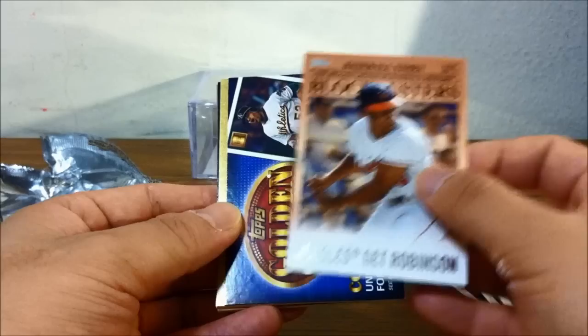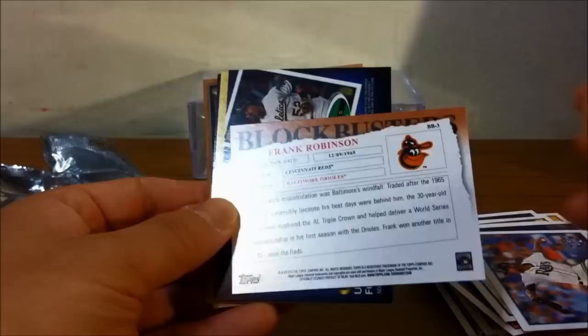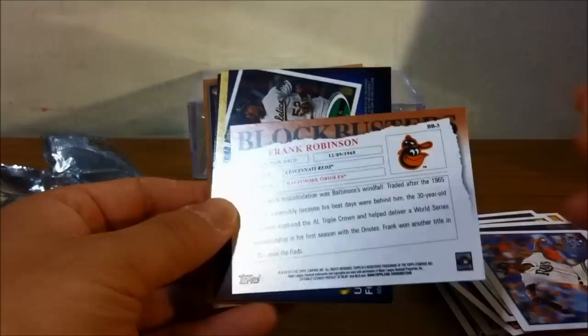On to the inserts, followed by the hit card. Blockbusters insert — the Orioles get Robinson, and that's Frank Robinson.